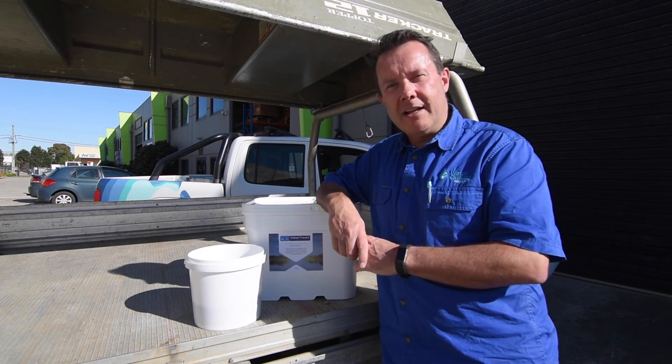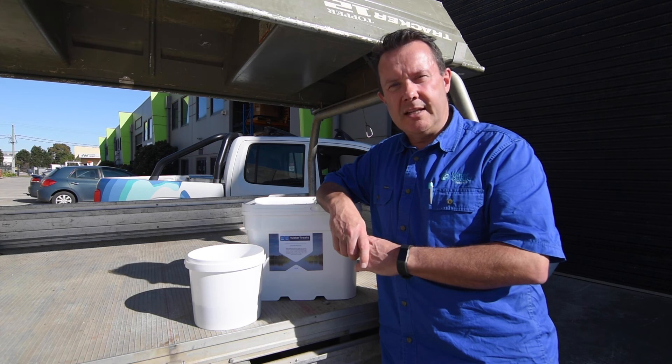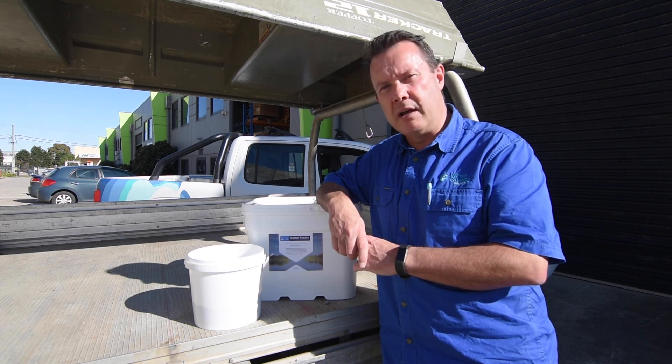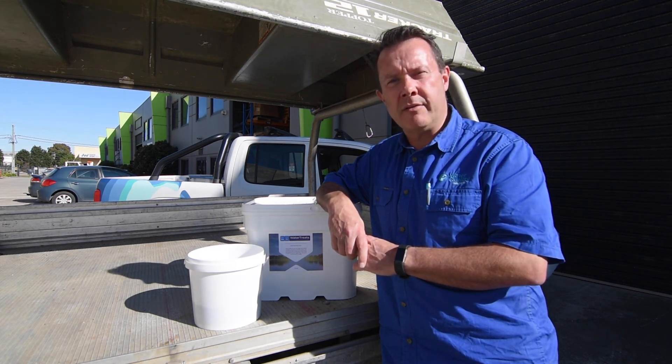Biostim pellets are a really good way to help improve so many things in your dam. They're a cost saver in terms of ongoing maintenance — weeds, algae, sludge, odour — all of those problems they will help with. They're just a really great product to use.